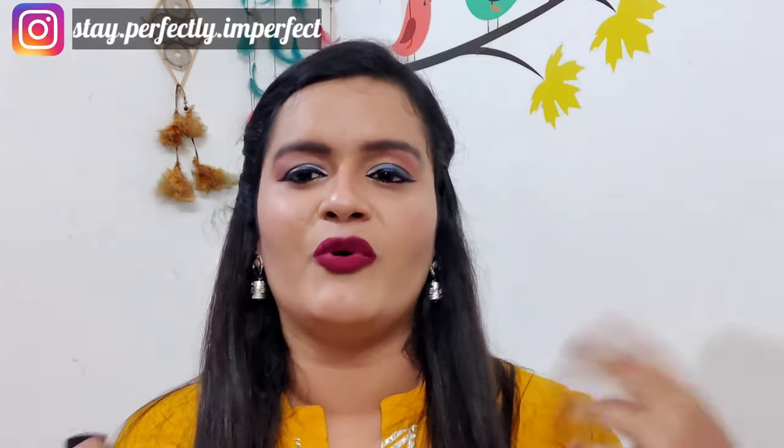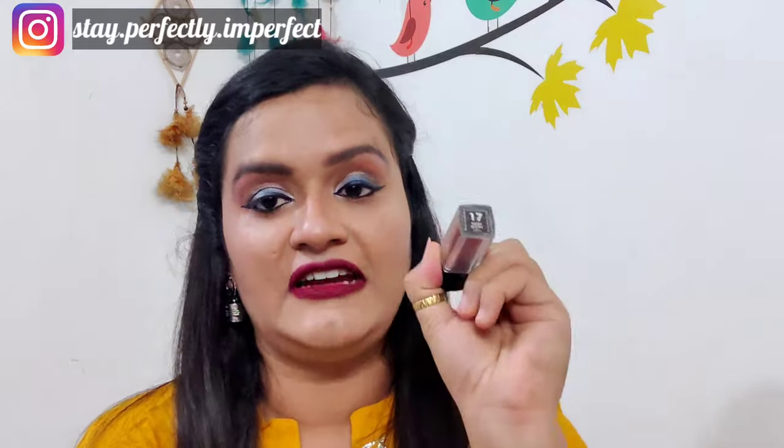The second thing I'm going to tell you about in this makeup look is my lipstick. This is one of my favorite lipsticks because I love to play with colors and I love bold colors. Bold colors give you a festive look — that's why I like this lipstick. The shade I have used is shade 17, Fairy Berry. It's a beautiful shade.